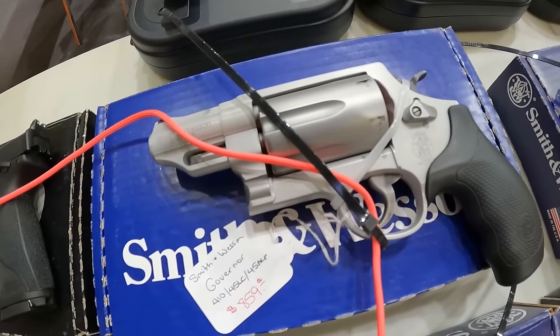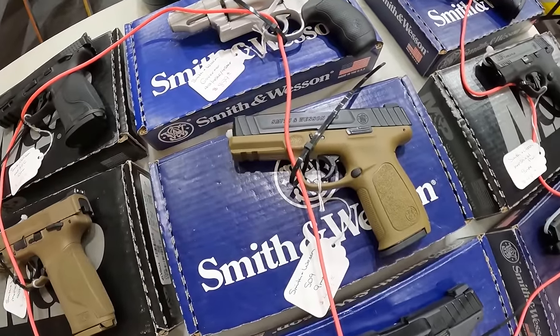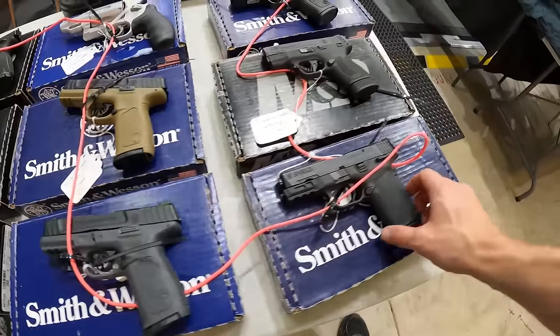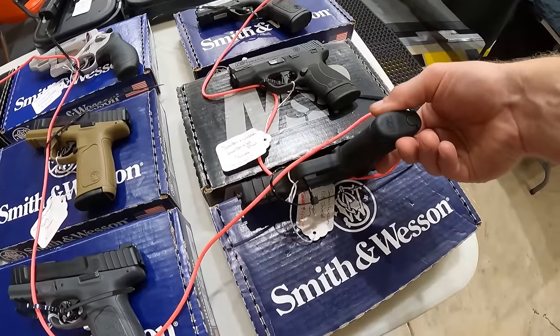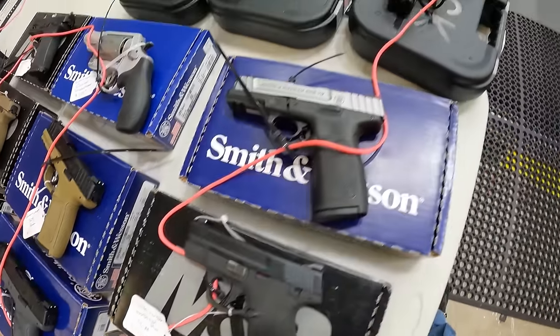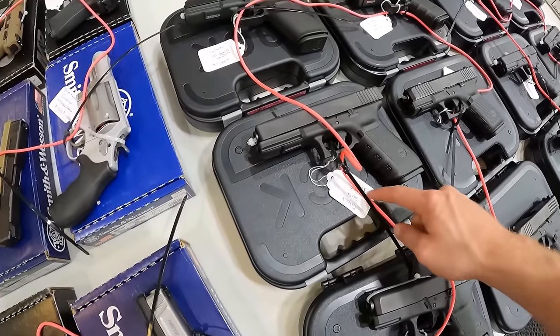Smith & Wesson Governor, 410, 45 long colt, 45 ACP, $860. The Smith & Wesson SD9, 9mm, $440. Another SD9, $440. And we've got an EZ Shield, 30 Super Carry, $500. Smith & Wesson M&P 9mm, $440. We've got Glock 36, 45 ACP, $600. A Glock 20SF, 10mm, $650.